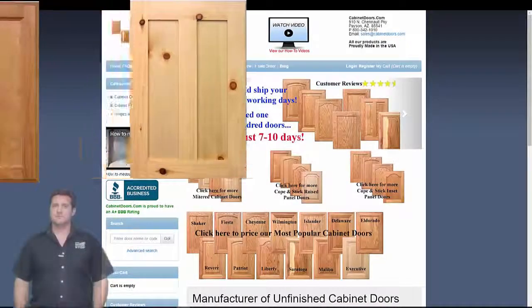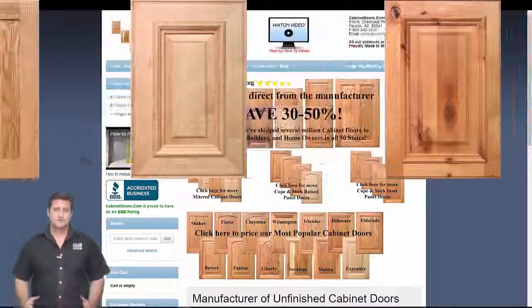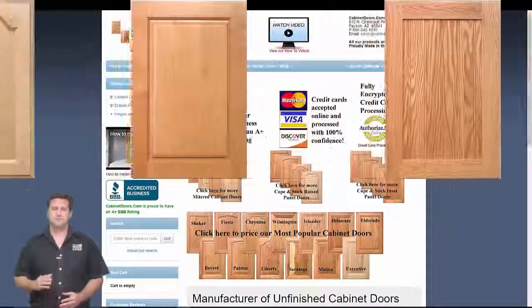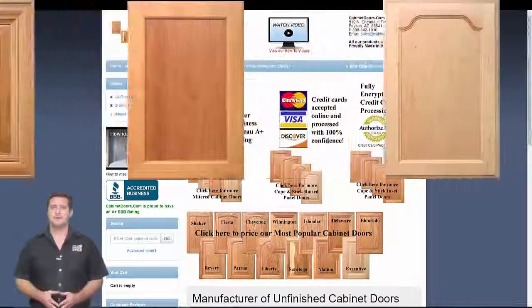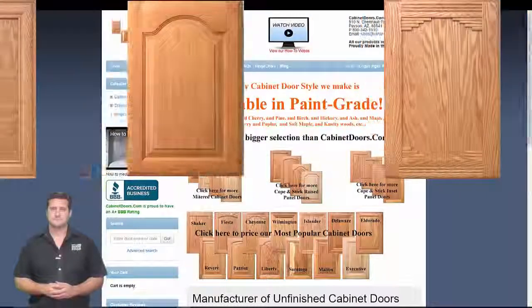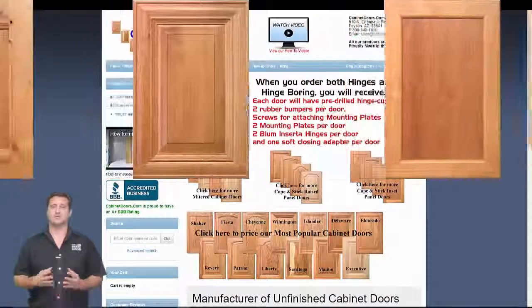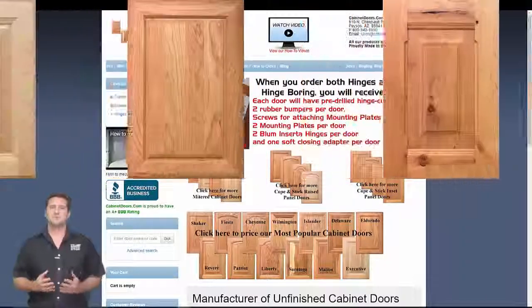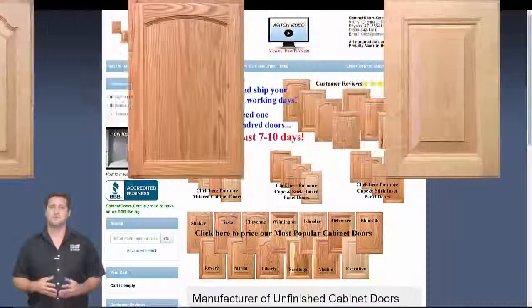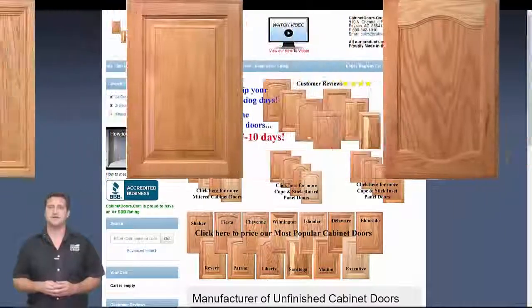Refacing kitchen cabinets with new doors has become a very popular alternative to buying and installing all new cabinets. Refacing usually saves over 50% off the cost of new cabinets and can be done in less than half the time. Your choices in replacement cabinet doors are covered in this video, as well as how to determine the cost of new doors, how to measure cabinet openings to order cabinet doors of the correct sizes, and how to order replacement cabinet doors online.